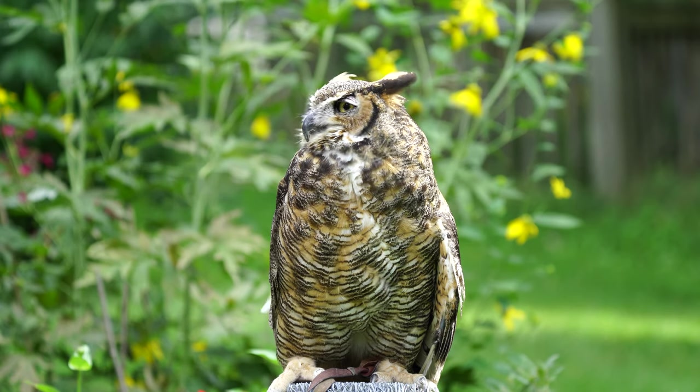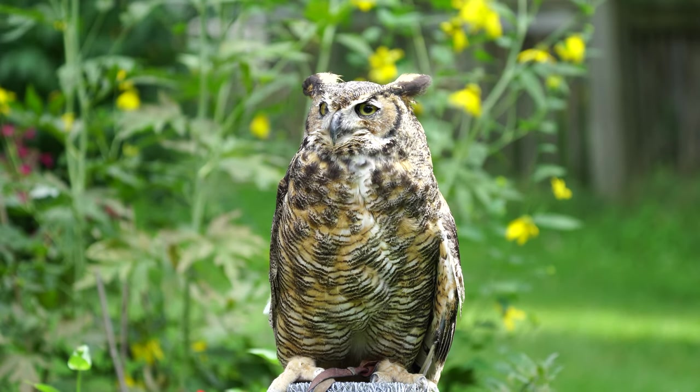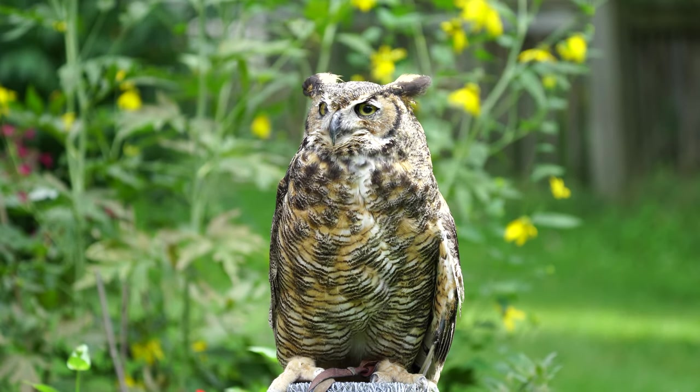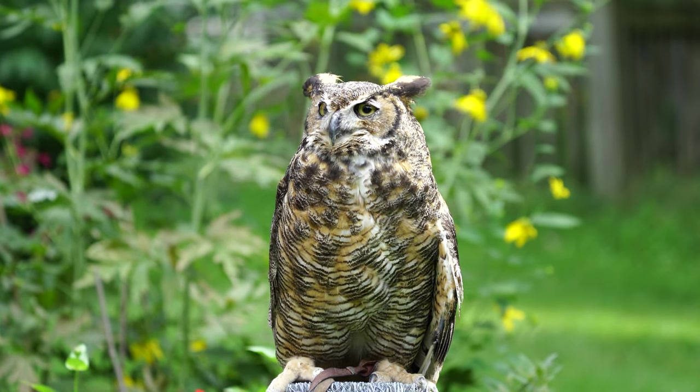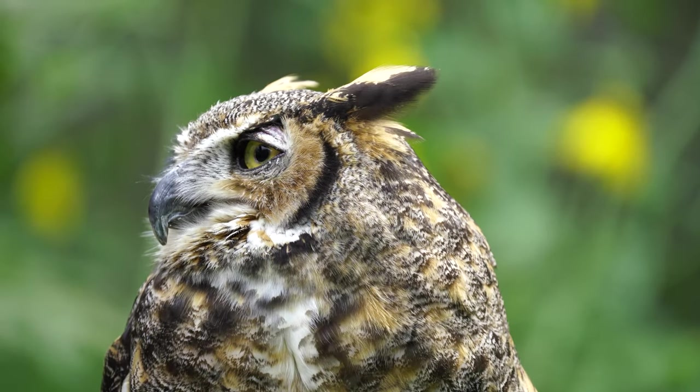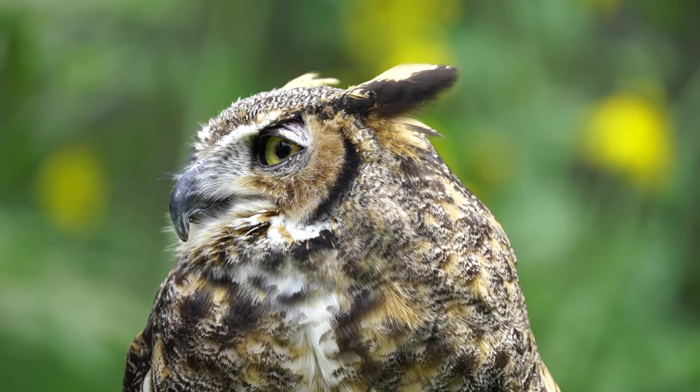Facial discs enhance sounds and focus them directly to the ear canals, much the way a satellite dish works. Owls, like the great horned, rely on their hearing just as much, if not more, than their vision to locate prey.